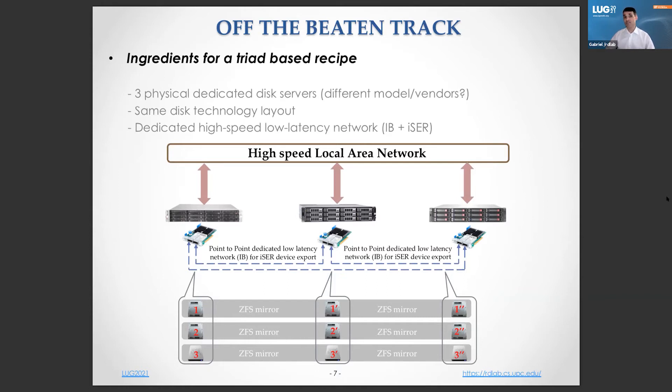At this point, we have a functional triad setup that could be directly used in a simple Lustre setup. But we want to go beyond. We need to provide a competitive setup that lets us use Lustre as a general-purpose file system. We will group the ZFS mirrors into three different ZFS stripes. Every stripe will eventually become an OST — OST0, OST1, and OST2 — served through our physical servers in an active-active-active high-availability setup.